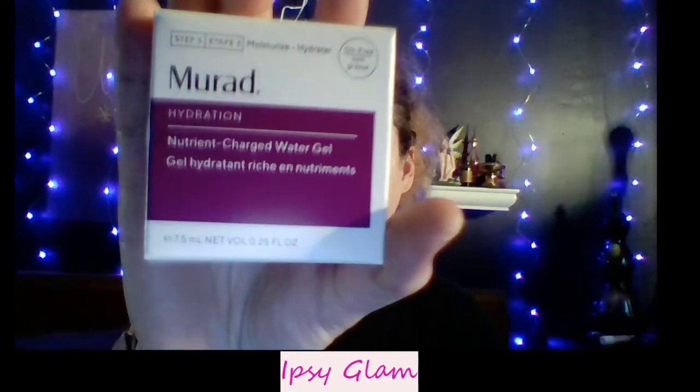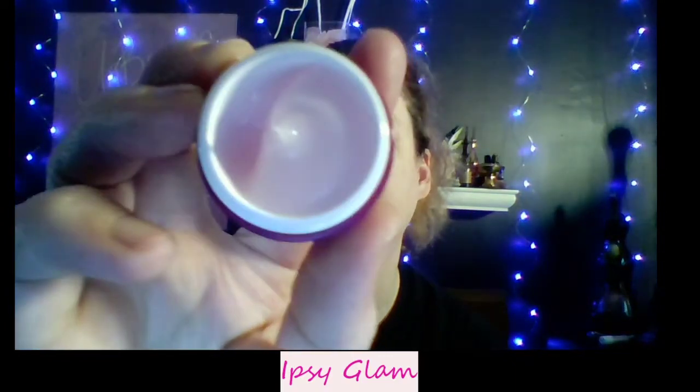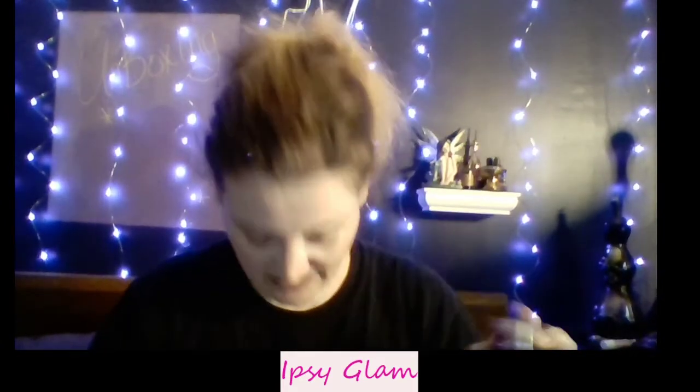The last item in this bag is by Mirad. It's a nutrient-charged water gel hydromoisturizer. The full-sized item is $60 for 50 milliliters; I got a deluxe sample at 7.5 milliliters. It's really pretty — it looks like a pink serum cream. It doesn't really have a smell, but it goes on really super smooth and feels really good. I do like Mirad products, so that's going to be nice.